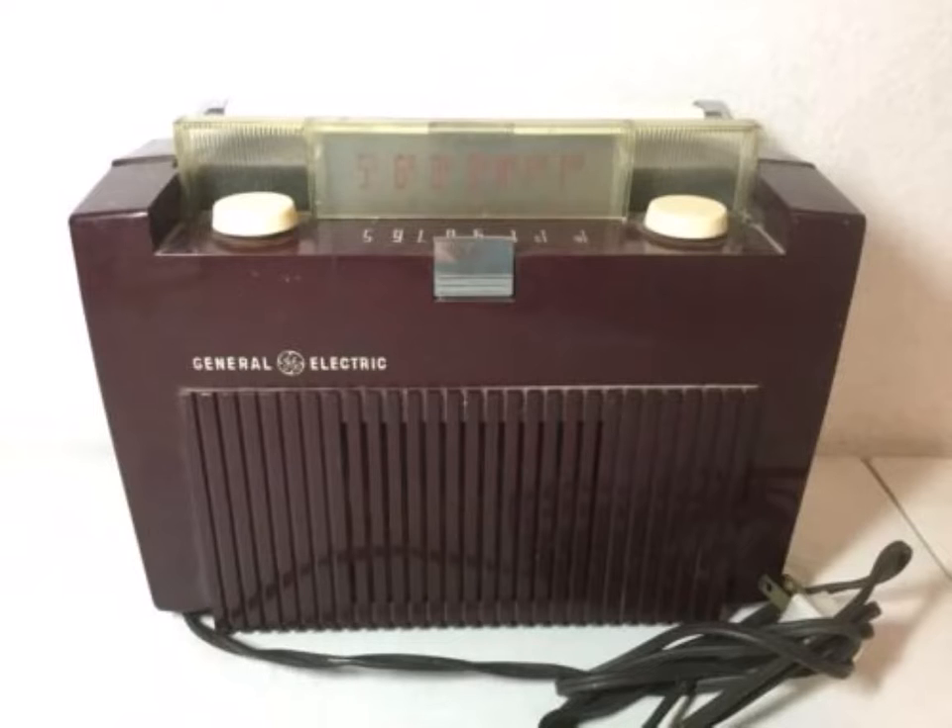Yes, indoors or out, you get dependable General Electric performance on AC, DC, or on batteries. And what wonderful tone. So stop in today at your GE dealer. See the new all-year GE portable in rich burgundy red or cactus green. Make your new radio a GE portable. See your dealer today.